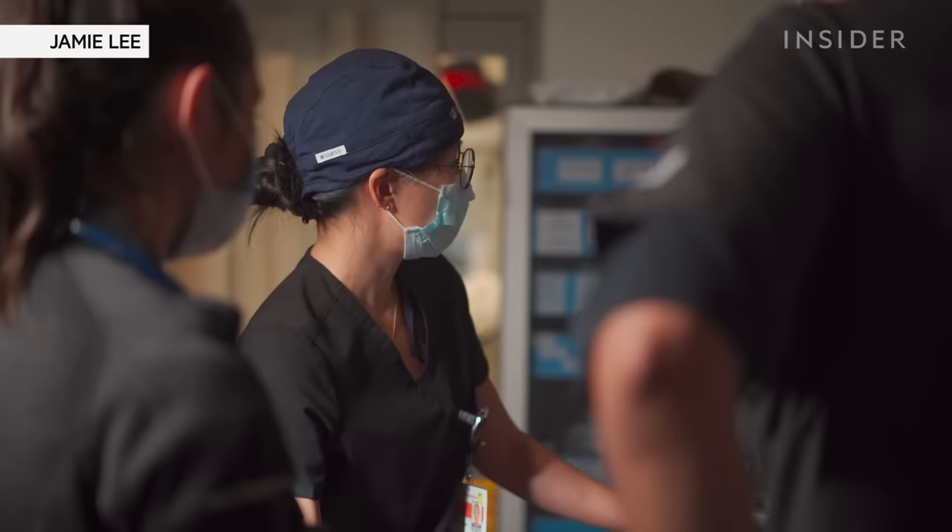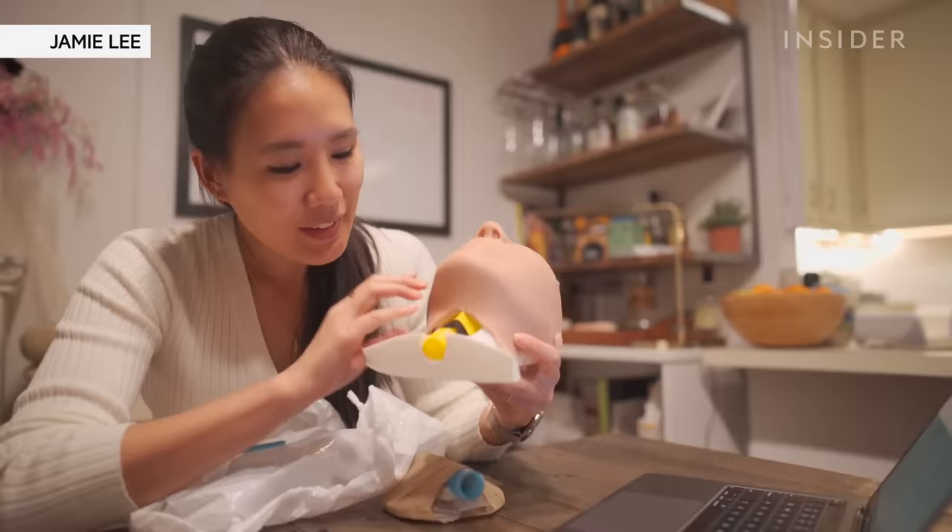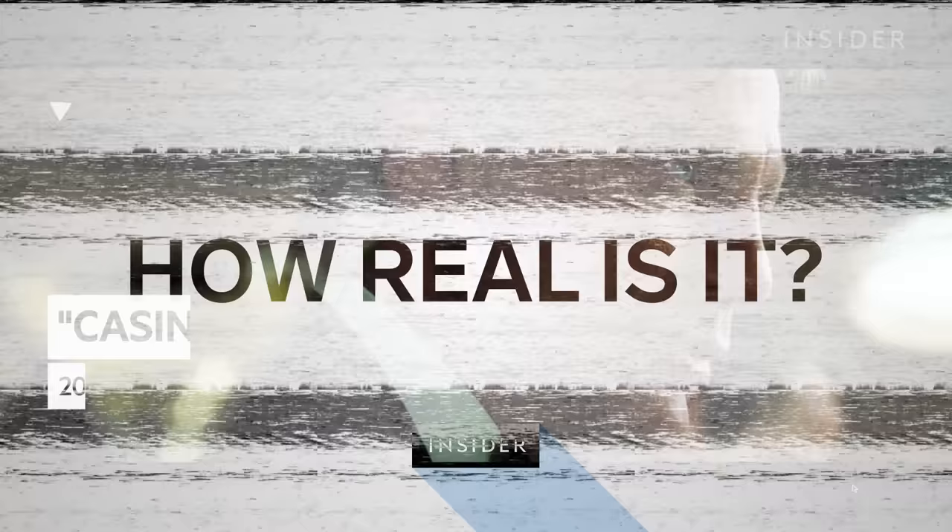I can't imagine having to do that to myself. Hi, my name is Dr. Jamie and I'm an emergency medicine doctor and content creator at The Strive to Fit. Working in the emergency room is very fast-paced and you see serious complications like heart attacks and strokes. Today we're going to be looking at some do-it-yourself surgery scenes in movies and TV shows and judging how real they are.